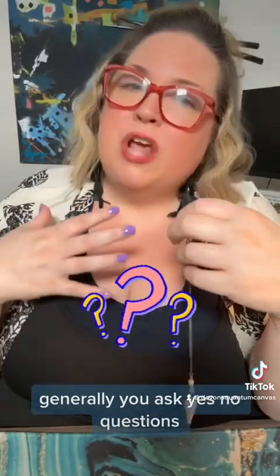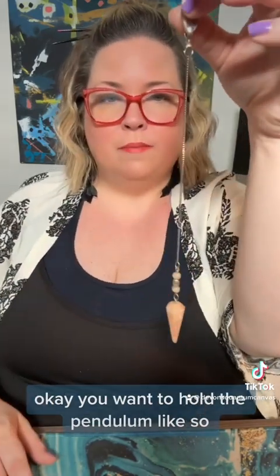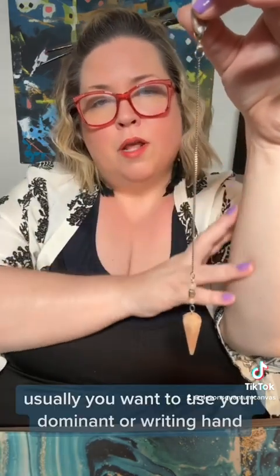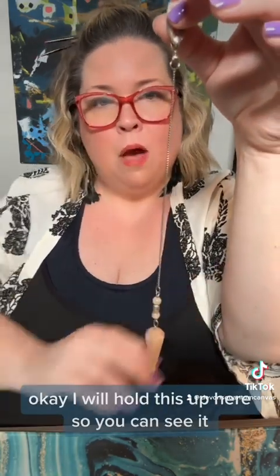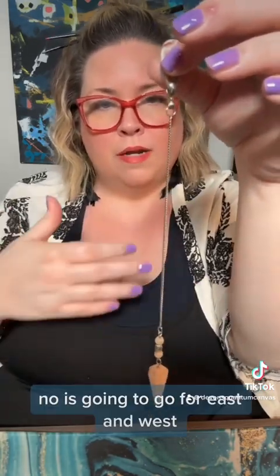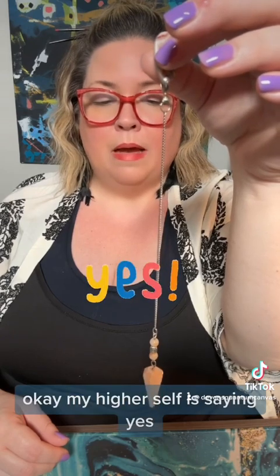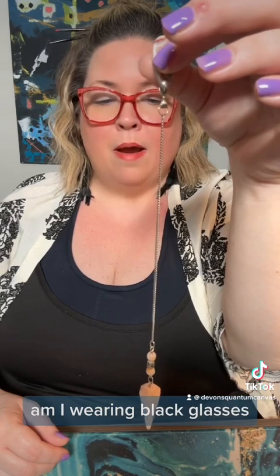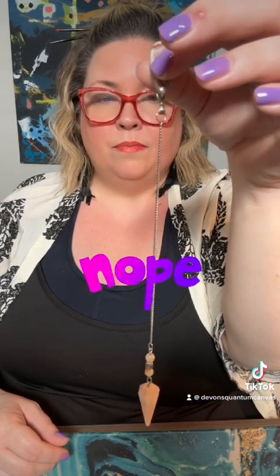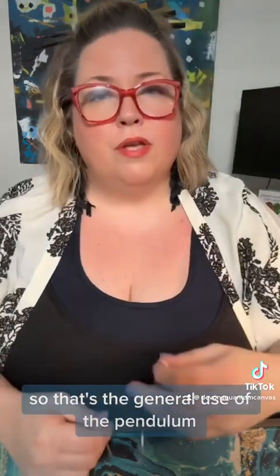People ask: what do you do with a pendulum? Generally you ask yes or no questions. You hold the pendulum between these two fingers, usually using your dominant hand. Yes, it's going to go north and south. No, it's going to go east and west. Am I wearing red glasses? My higher self is saying yes. Am I wearing black glasses? It's going east-west — no. So that's the general use of the pendulum.